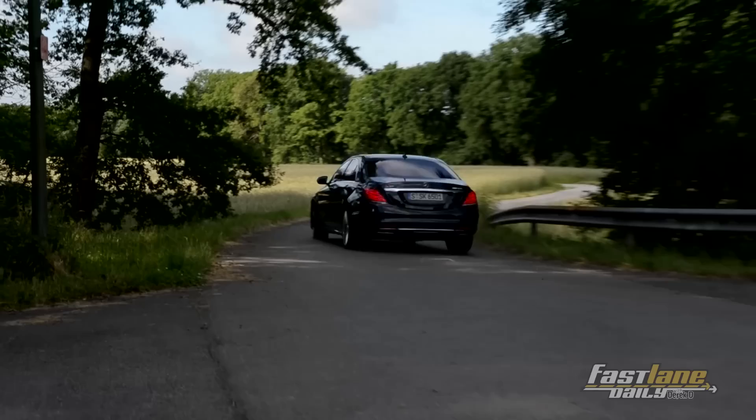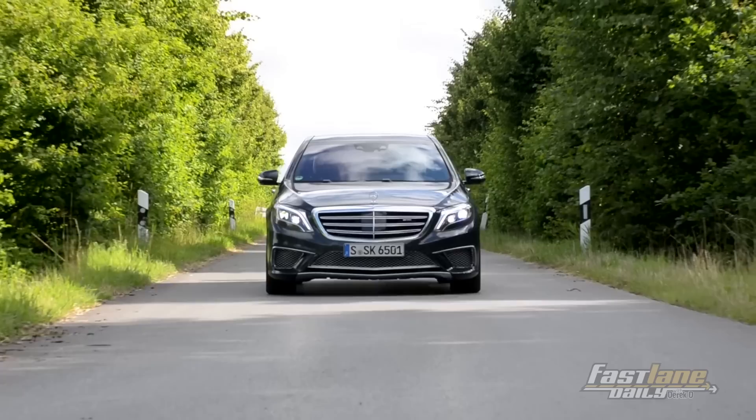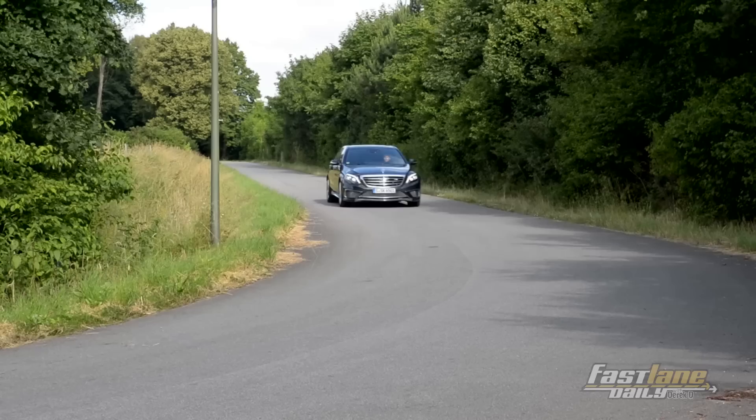The 7-speed automatic transmission is very quick. In both the sport and manual modes, it offers 100-millisecond upshifts and rev-match downshifts. You also have the AMG adaptive sport suspension, which automatically responds to any type of road, racetrack or back roads, for a comfortable yet sporty ride.